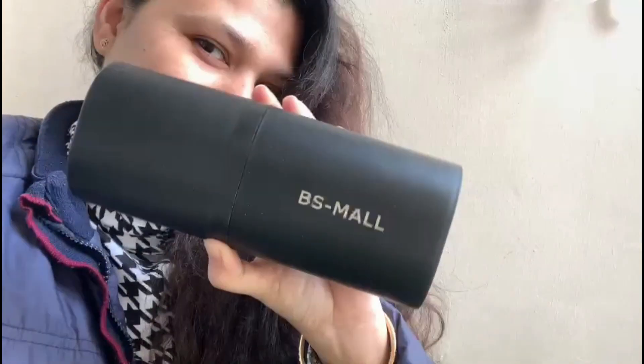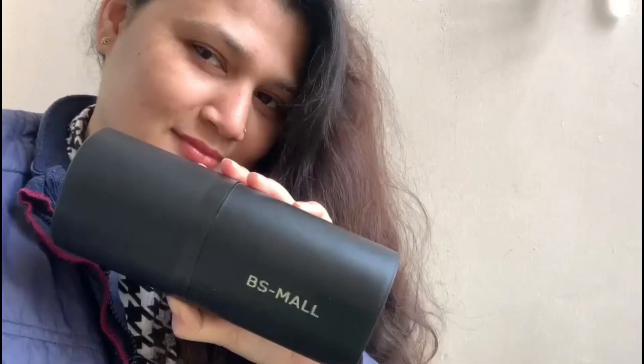Hello my Bellas, welcome back to my channel and today we are going to review BS Mall's makeup brushes.